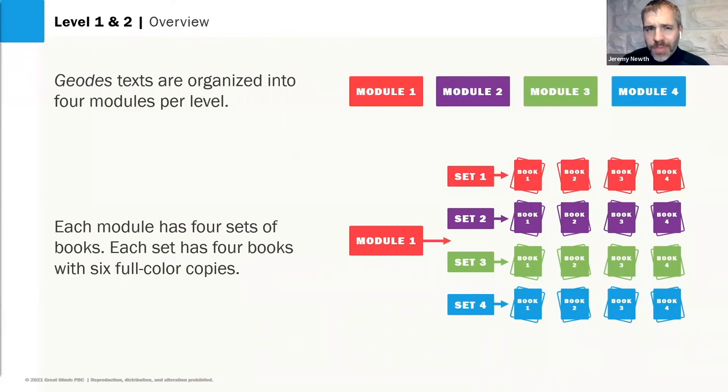In Levels 1 and 2, students have moved past the pre-reading stage. They're developing their independence and following the phonetic scope and sequence. With four modules, four sets within each module, and four texts within each set, Levels 1 and 2 together contain 64 unique book titles.